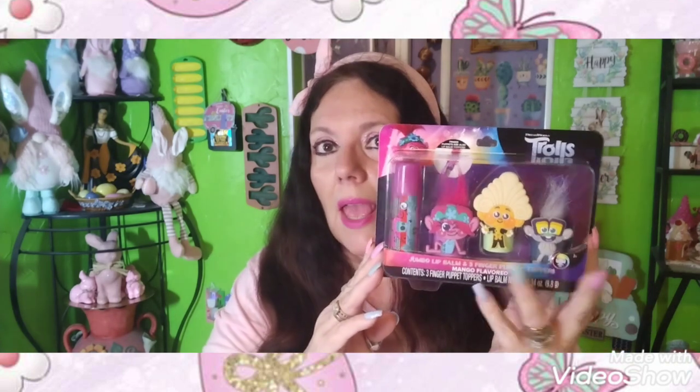I found these — everybody's buying them — jumbo lip balm three-finger puppet toppers. I bought one each for my grandsons to put in their Easter baskets. I thought that was cute for $1.25. I don't know, they're just cute — just something to give them for Easter.